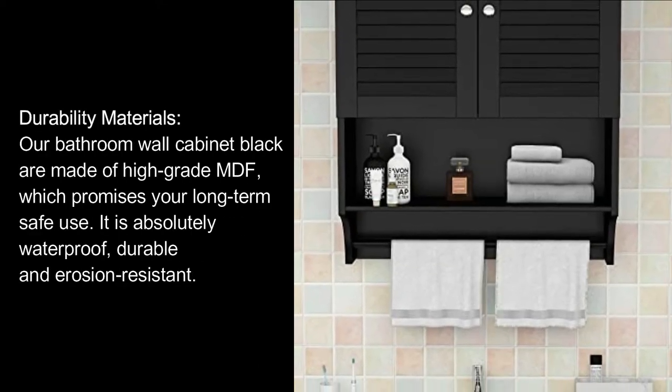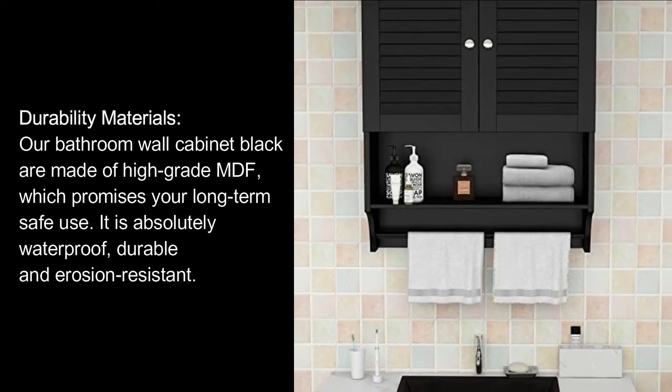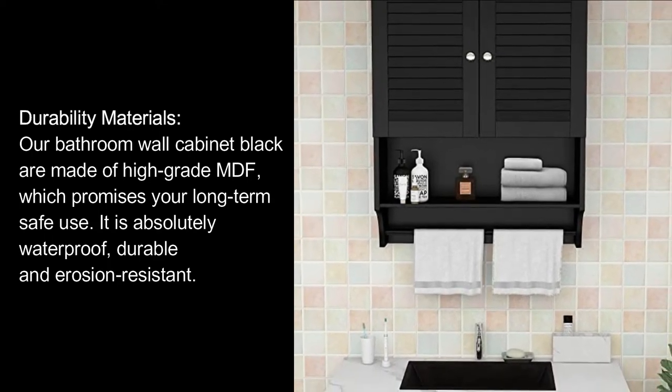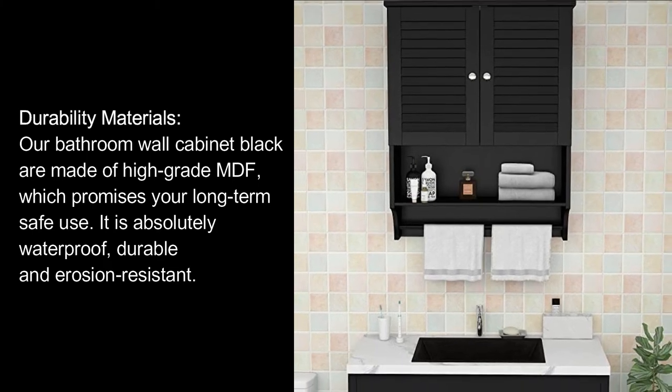Durability Materials: Our bathroom wall cabinet black is made of high-grade MDF, which promises your long-term safe use. It is absolutely waterproof, durable, and erosion-resistant.